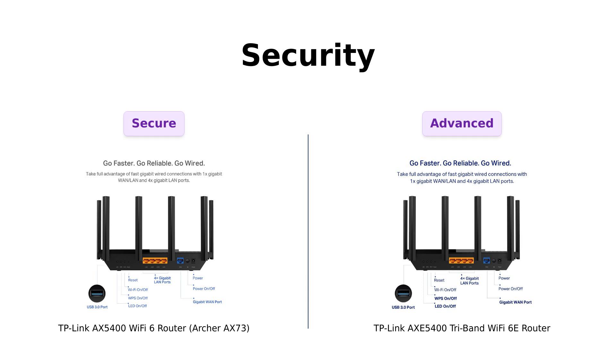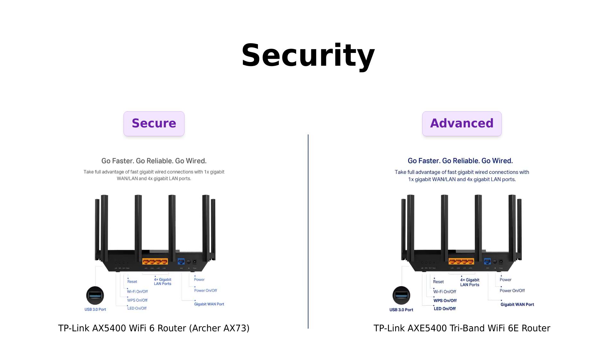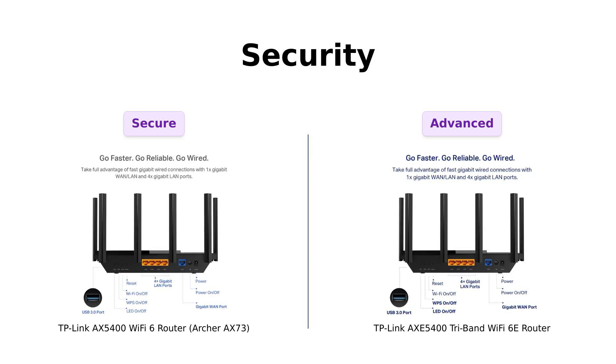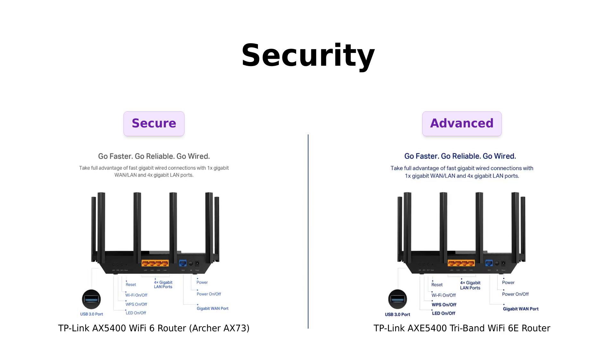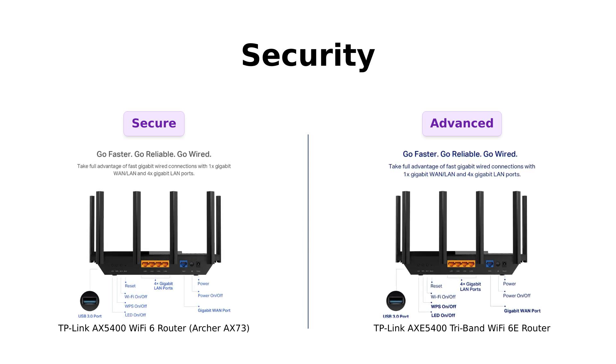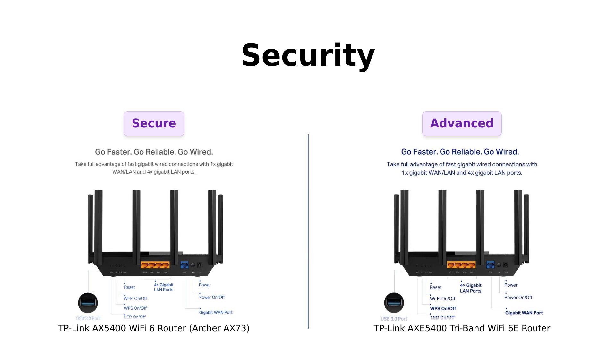Last but not least, security. Both routers come with TP-Link HomeShield, which is great. Reviewers appreciate the security features of both devices. However, the AXE5400 takes it a step further with its VPN server and client support, making it a better option for those who value privacy and security while browsing. Users have noted that having these extra features is a significant advantage for protecting their data.